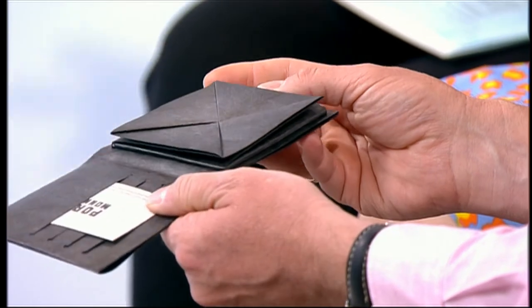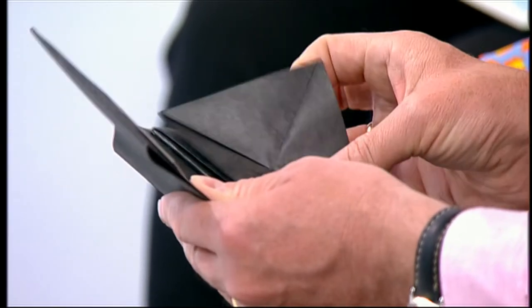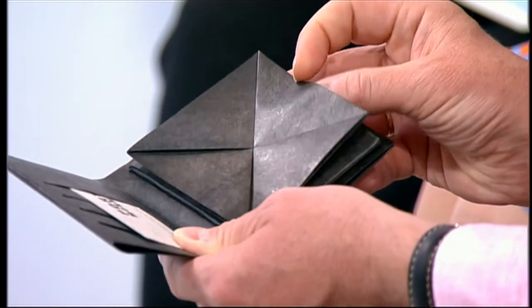He was sitting at his desk working with tailoring, thinking to himself: I'm making these suits, but the wallet I'm going to have to put in my pocket will ruin the line. So he designed these.